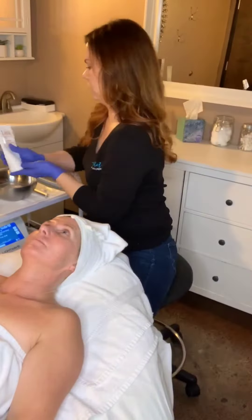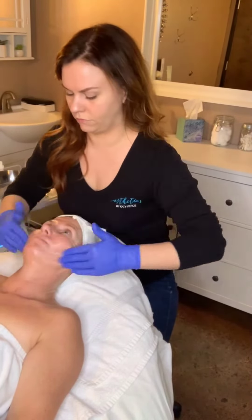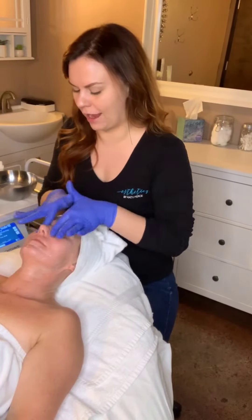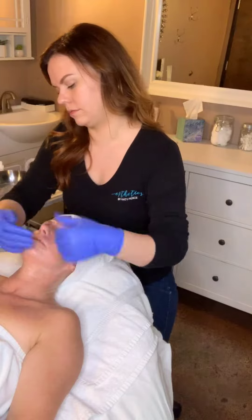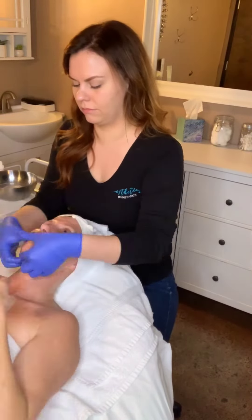We're going to gently exfoliate her skin with the Mystique Illuminating Polisher with 1% salicylic and Shea Nutshell Powder, as well as Eco Beads, which are biodegradable beads, healing minerals, bearberry for brightening, as well as some mandelic acid.